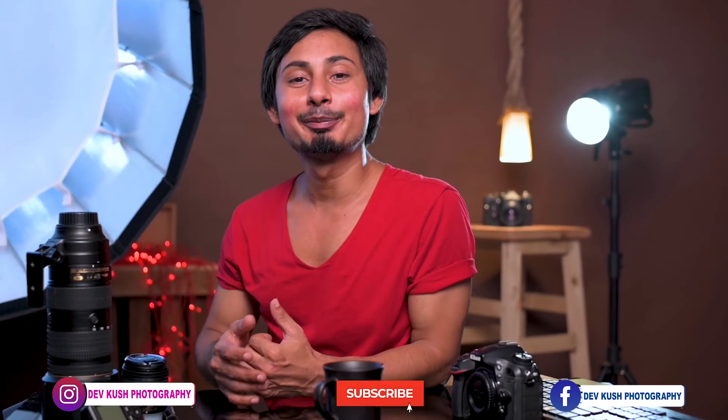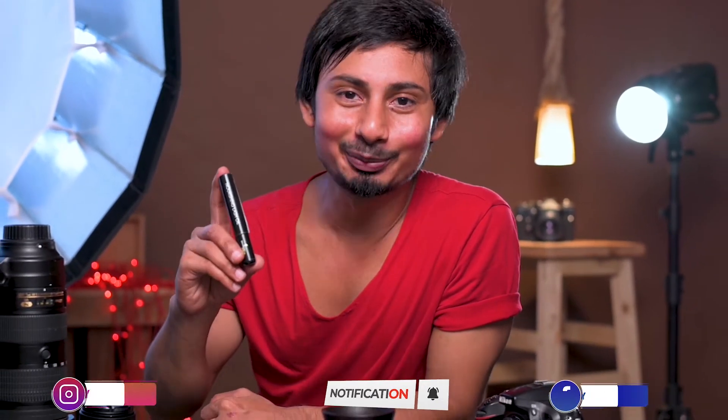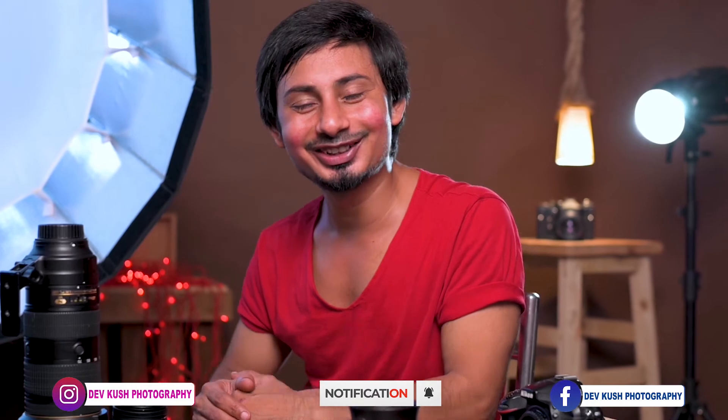Hey guys, welcome back to another behind the scenes video. Today's video is about this video project. I am Dev Kush, I am a fashion and portrait photographer. So, without any further ado, let's get a start.